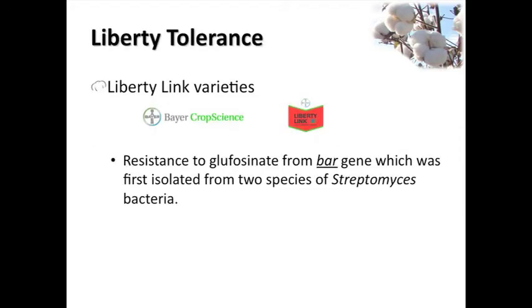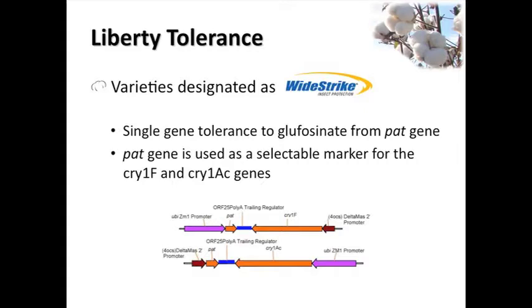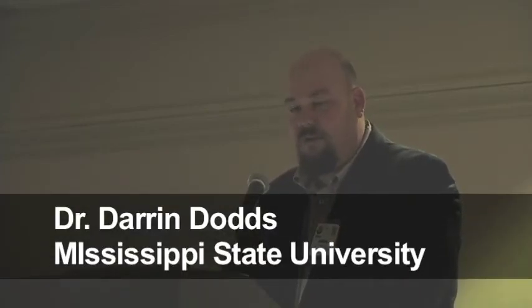Most of you in the room probably understand this, but when you're talking about the Liberty Link variety, you're talking about getting resistance from the VAR gene. The big difference between that and the Wide Strike is that the Wide Strike insect protection - the PAT gene was used as a selectable marker when that was put into those plants. The PAT gene doesn't offer you the same level of tolerance as the VAR gene, but there is some tolerance there.